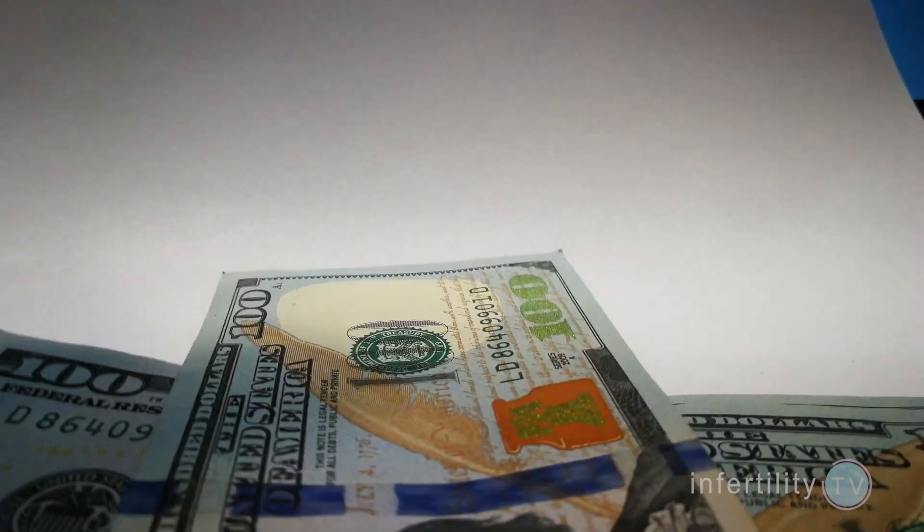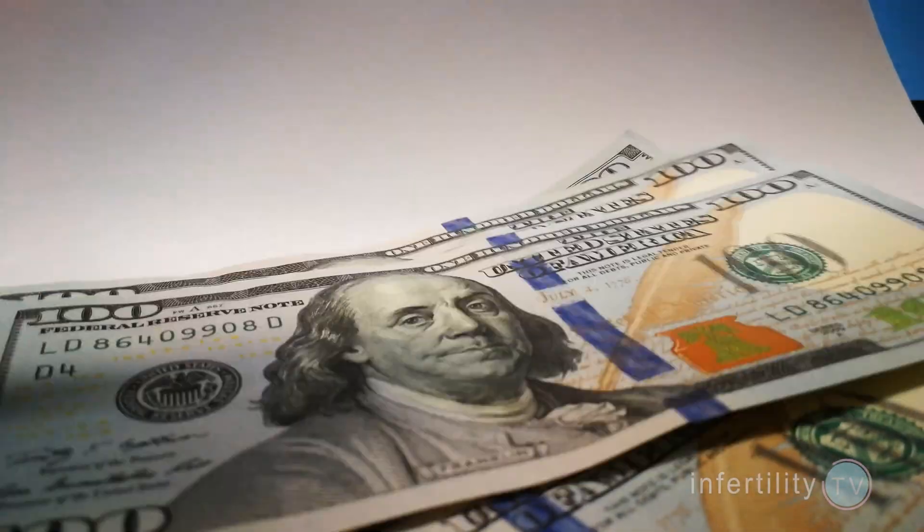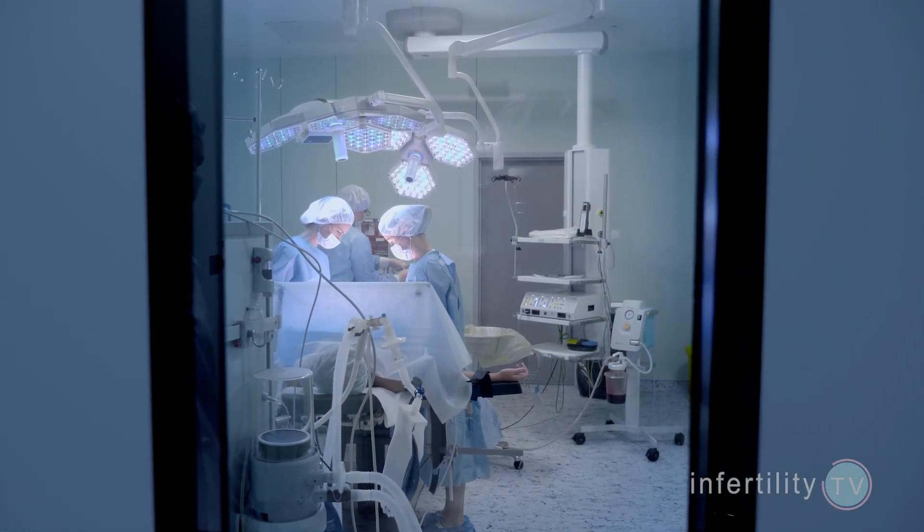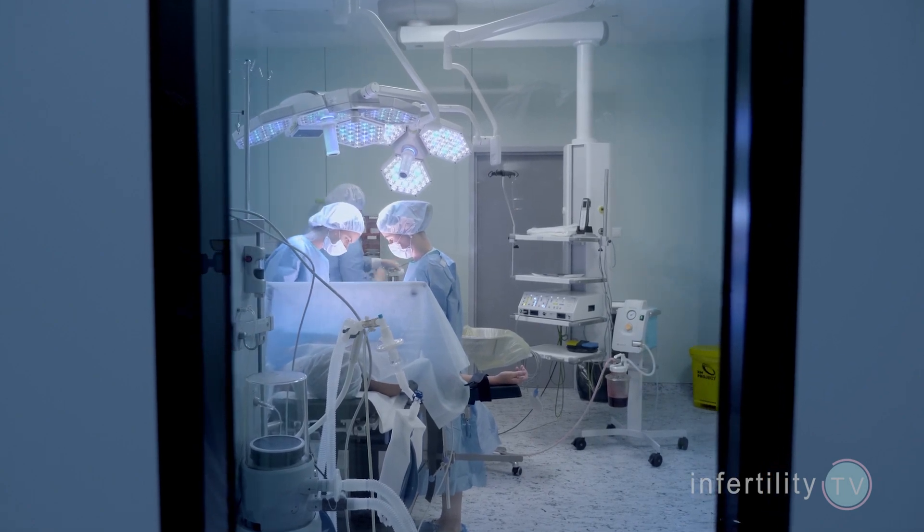IVF is a great treatment to become pregnant if you have blocked tubes, but if you don't have insurance that covers fertility problems, it is expensive. Surgery is sometimes an option, but it's very invasive and doesn't always work. In many cases, I've been able to open blocked tubes using catheters and wires, but not everybody can get to my fertility center in the USA to have this highly effective treatment. Wouldn't it be great if there was a pill you could take to open blocked fallopian tubes?